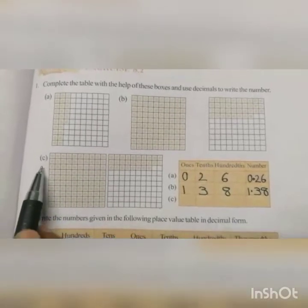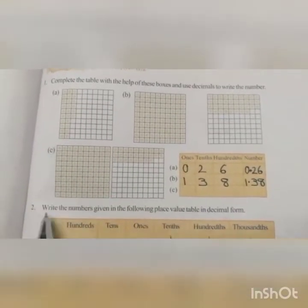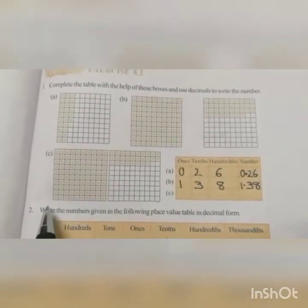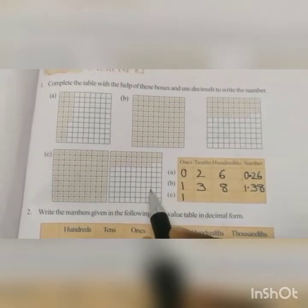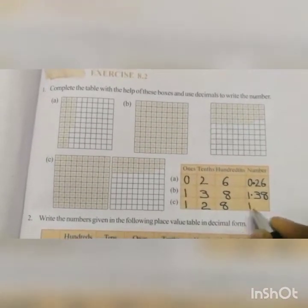Next question C. Here also this box is completely shaded, so we write 1. That is 100 out of 100 is shaded. Next, only 28 parts out of 100 squares are shaded. So we write 28 here. So the number is 1.28.